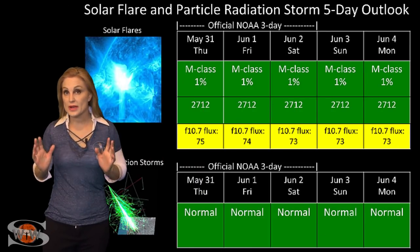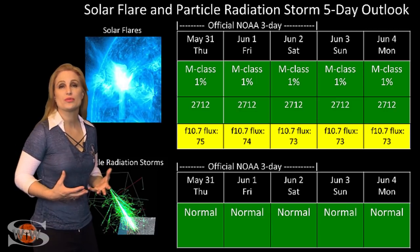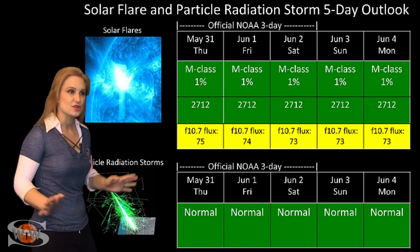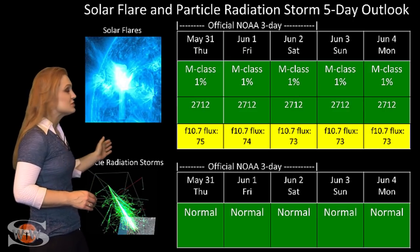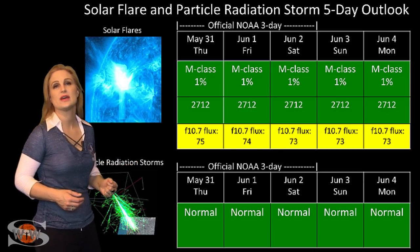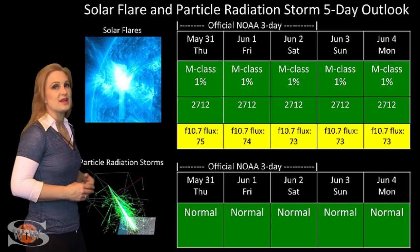Switching to your solar flare and particle radiation storm outlook over the coming week, everything is still in the green when it comes to solar flares. Region 2712 is the only numbered region on the Earth-facing disk right now, and it is definitely not an M-flare player. So your amateur radio operators and emergency responders don't have to worry about radio blackouts. The nice thing is that the region is boosting the solar flux and keeping us at marginal radio propagation conditions, and it will continue to do so even over the next week, possibly even longer — maybe the next two weeks — as we have two new regions from the sun's backside that will shortly rotate into Earth view.